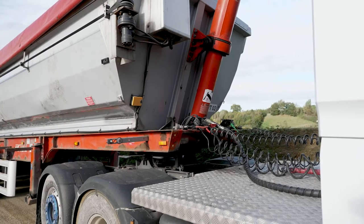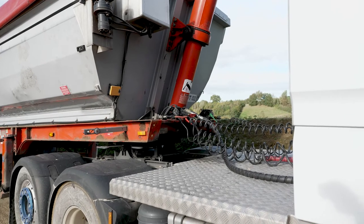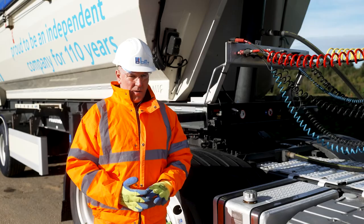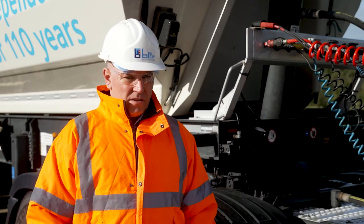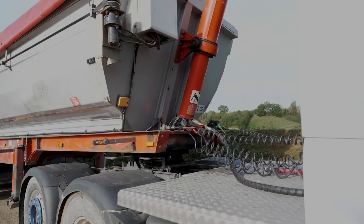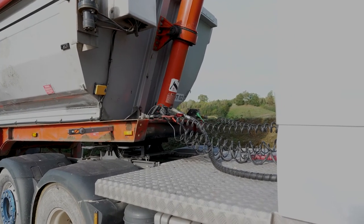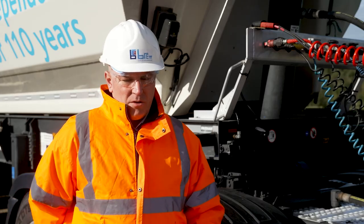So when it does happen, the driver has to get up onto the back of the vehicle and undo the couplings on the trailer, which consist of air and electric couplings. We had an incident with one of our drivers where he got injured while undertaking this task. He hurt his lower back where he was bent over, coupling up the couplings where they were on the bottom of the chassis.